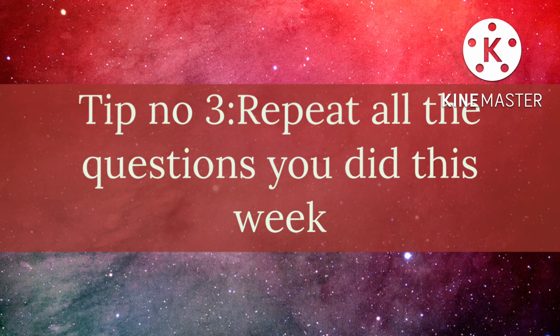Tip number 3: When you have the time, take all the questions that you got right throughout the week and try to solve them again using 2-3 different approaches. It gives you a broader perspective and a better idea of how to approach questions through different methods, and it also strengthens your concepts. Revise concepts for the wrong questions and strengthen them by reading the topics from a standard book or your class notes.